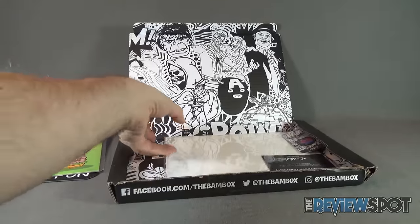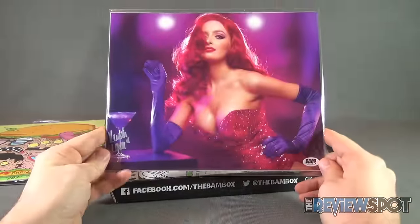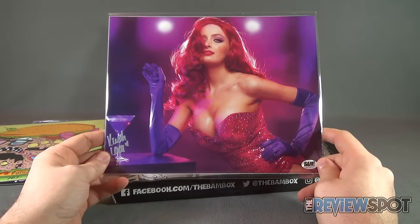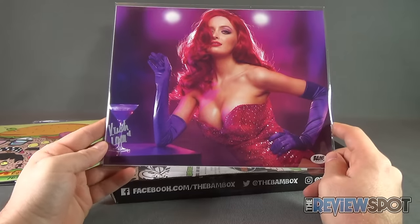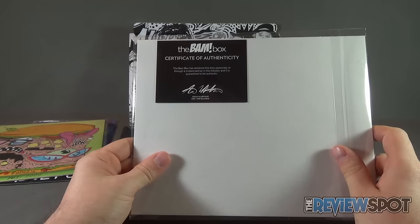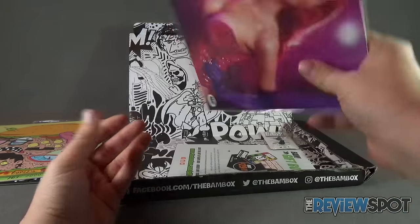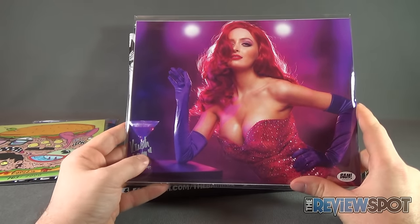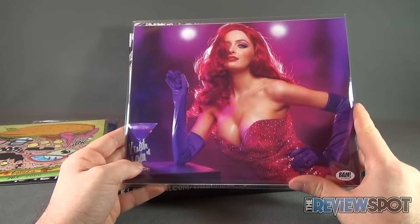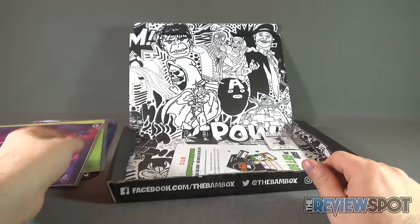We also have another autograph — this is a box of autographs it seems. We also have a BAM Authentic item; I'm assuming it's probably a cosplayer. There's the signature down below. The BAM box has obtained this item personally or through a trusted partner in the industry and is guaranteed to be authentic. I'm not certain who this specific item is or who this person is. I know it's Jessica Rabbit but I don't know above and beyond that — it must be a cosplayer.